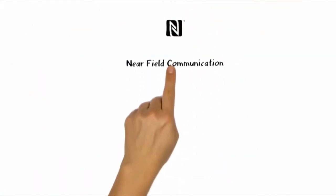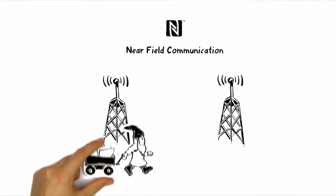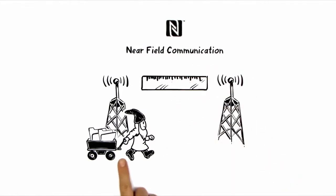NFC stands for Near Field Communication. This is a radio standard which works with small data volumes over limited ranges, allowing them to be transported.